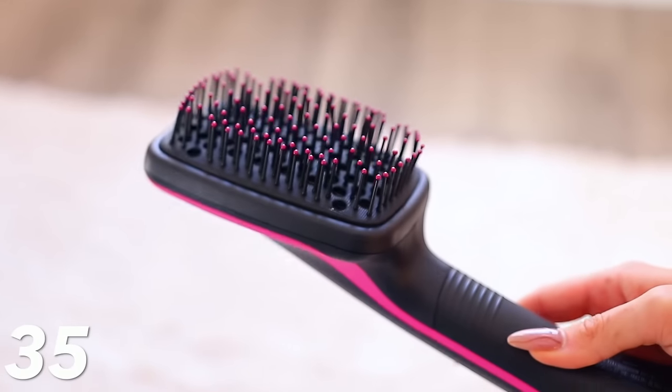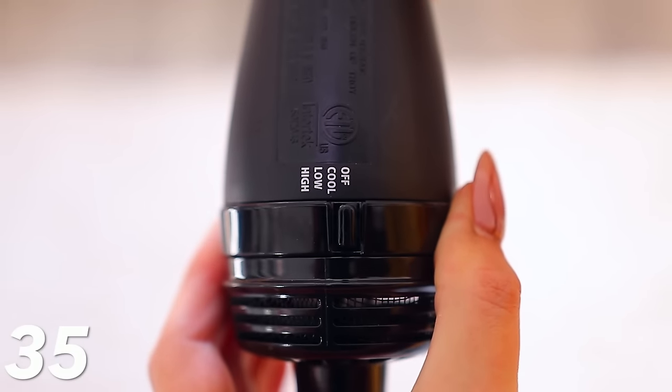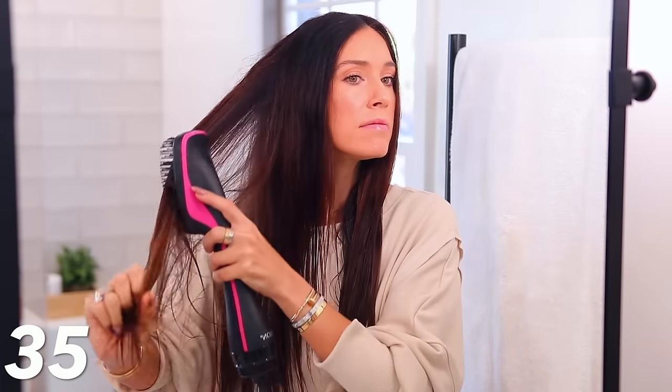Moving on to hair. I love a good hair tool deal. This is the Revlon all-in-one styler — but notice it's the flat brush version, not the round brush version. I think a lot of people would like it better because it's easier to use — you just brush it through your hair. This is normally $50 and it's on sale for $26. It dries your hair, going section by section, and makes it look like you have a blowout. You can't beat $26.